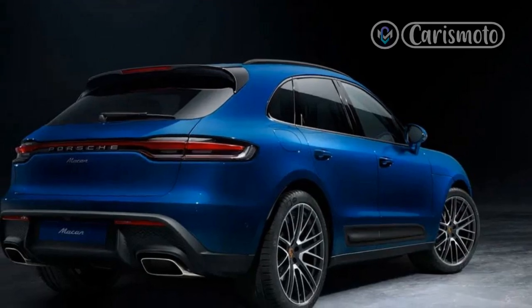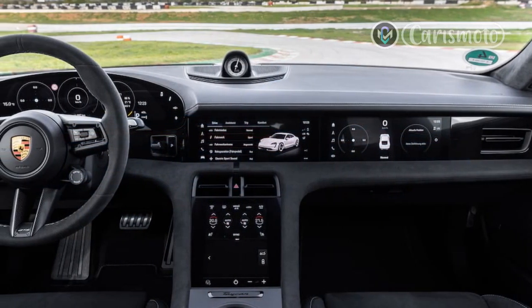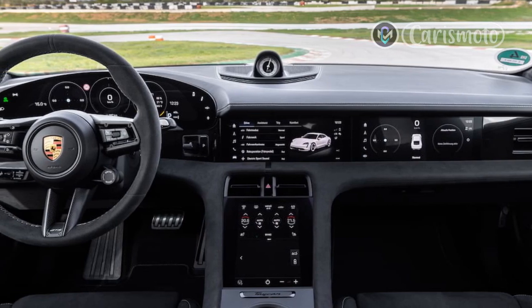Inside, buyers will find 8-way adjustable sports seats up front, plus a sports steering wheel and door sills in black aluminum with a Macan T script.